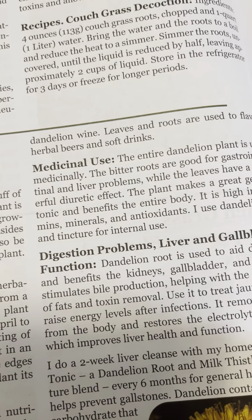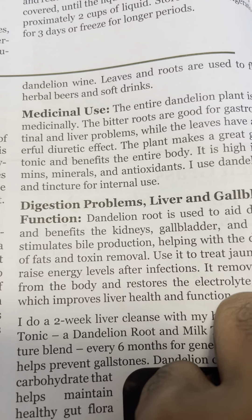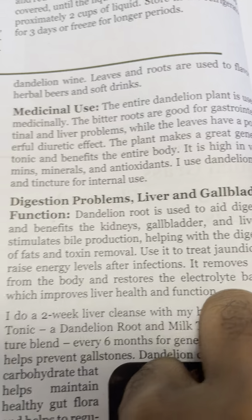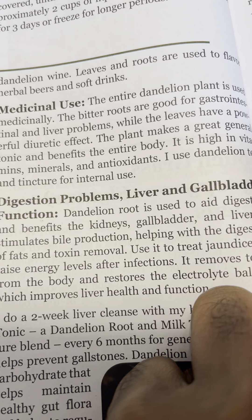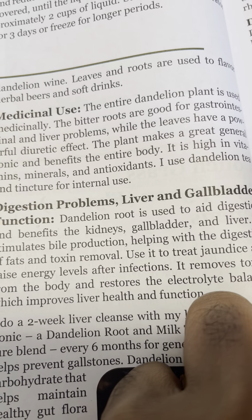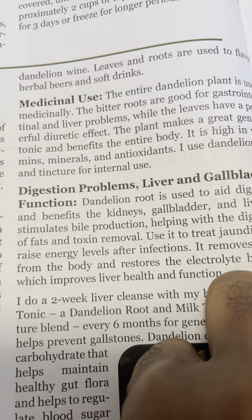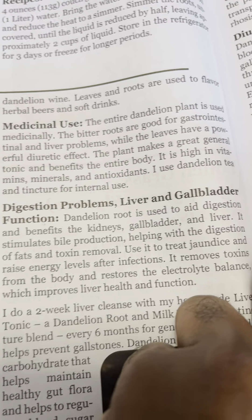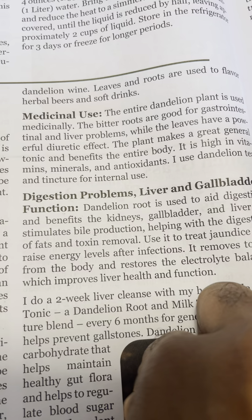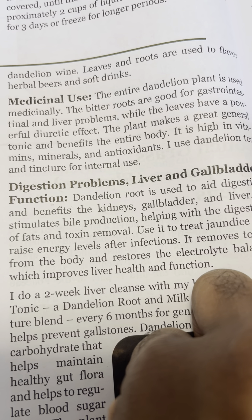Medicinal uses: the entire dandelion plant is used medicinally. The bitter roots are good for gastrointestinal and liver problems, while the leaves have a powerful diuretic effect. The plant makes a great general tonic and benefits the entire body. It is high in vitamins, minerals, and antioxidants.